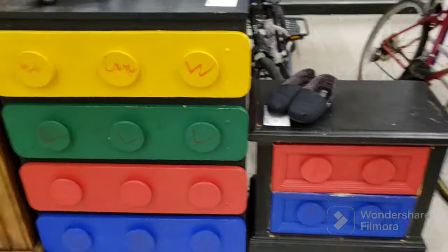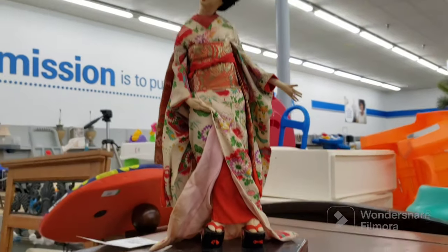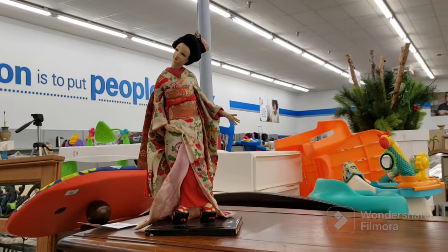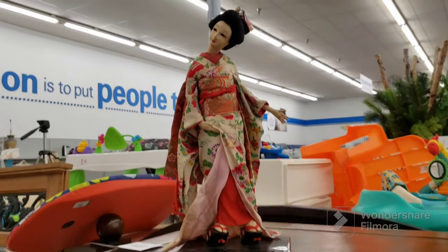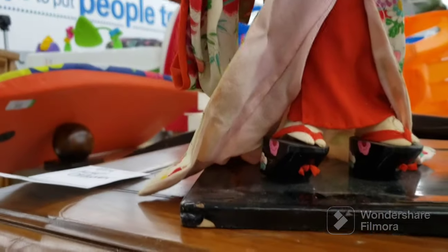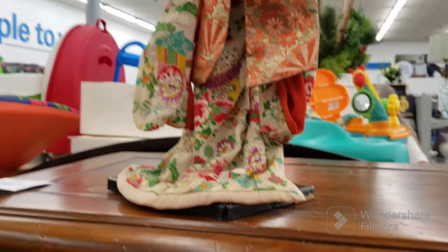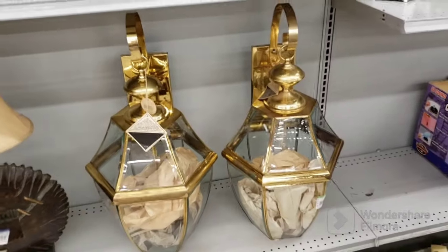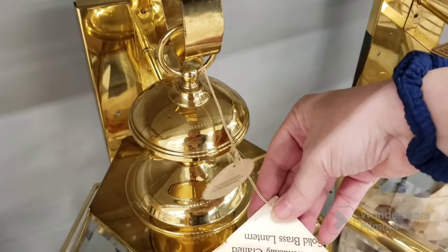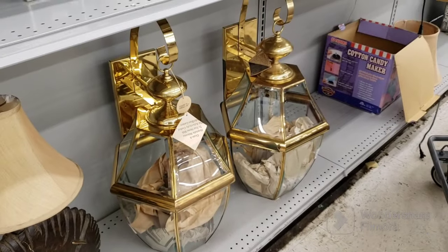These are cute — little Lego dressers, one end table, one regular dresser, adorable. A pretty vintage figurine on a lacquer wood base, she looks like she's about to bust a move. She's only $1.09 but she is beat up — her face has some damage. I don't mind if the base is cracked, you just repaint it, but she is stained. And just wanted to show you these monster lanterns — huge, brass, solid brass. Can you imagine having them mounted on your house? Crazy.